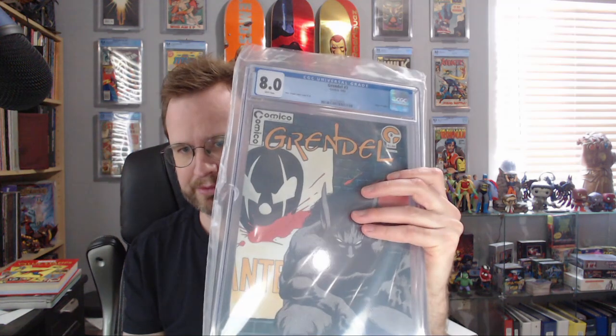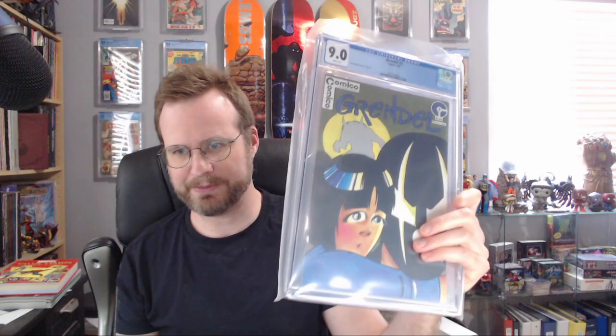Grendel number 3 — 7.9. Okay, so it didn't beat the 8.0 after all. But this one is by far the best-looking of the three. I think all the grades they got are fair for what they are.